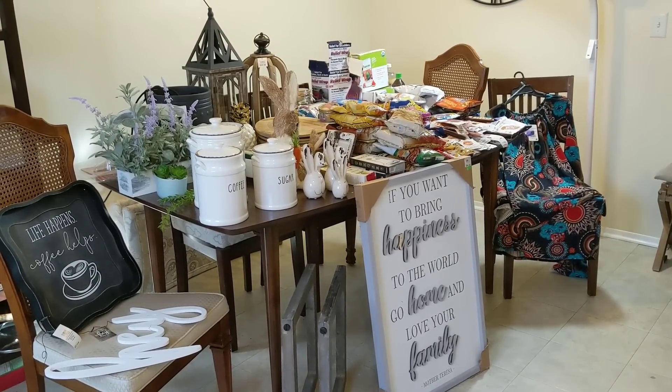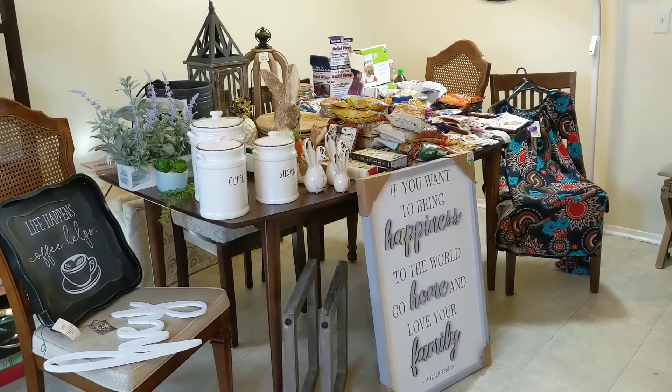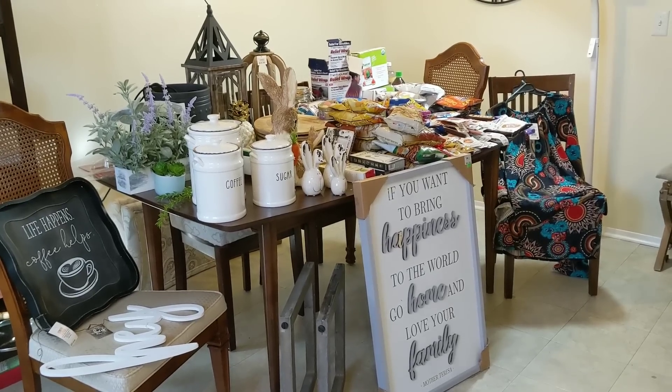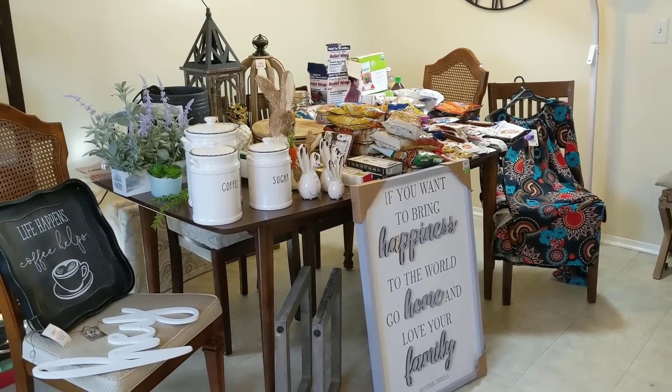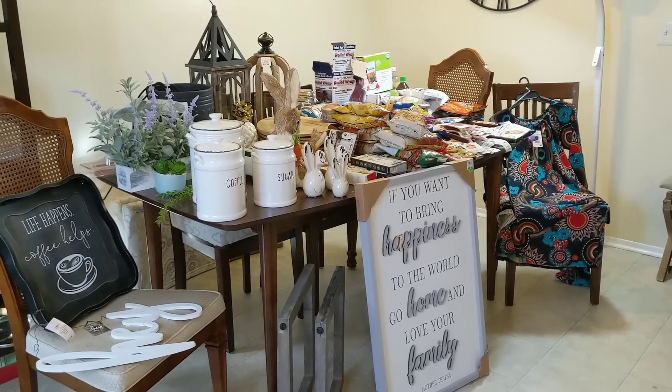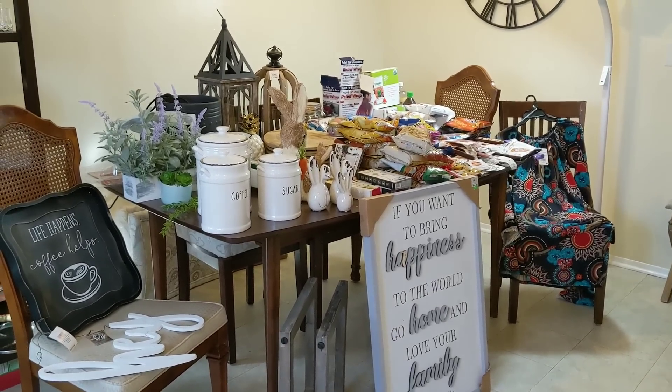I have an amazing haul to share with you today. I'm so glad I could get it. I actually didn't have to work today, which is very unusual for me for Mondays. So I was able to go to some stores that I've never been to on Mondays because they're a little bit farther away. I decided to check it out and it paid off.